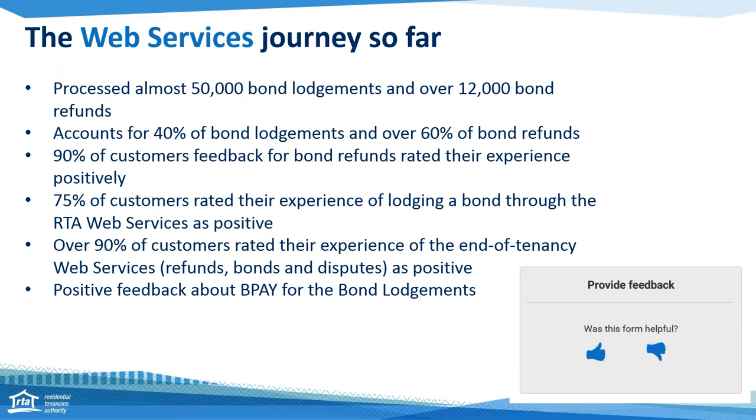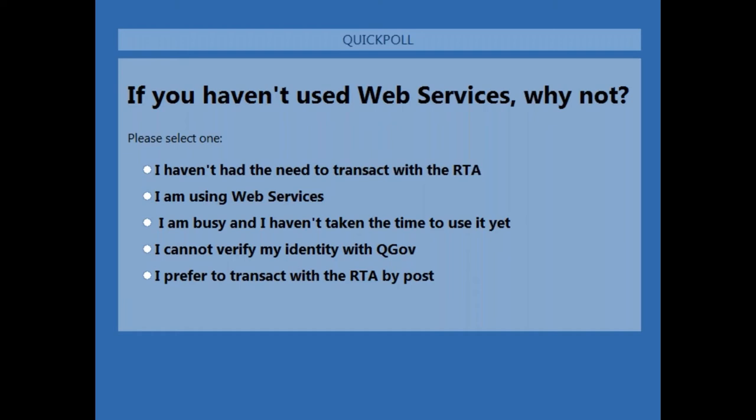Now we're going to launch a poll just to find out how many of you have used the web services before. You might be a new user, you might be using them every day, or you might be about to use them for the first time. So just tell us what it is for you — that poll is now up on your screen, it's the blue box again. We're seeing at least 75% of our listeners are already using our web services, which is really fantastic.